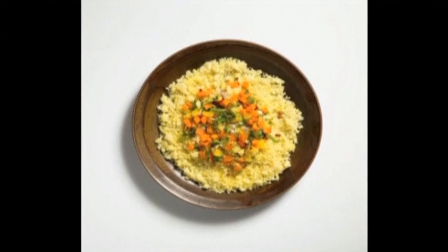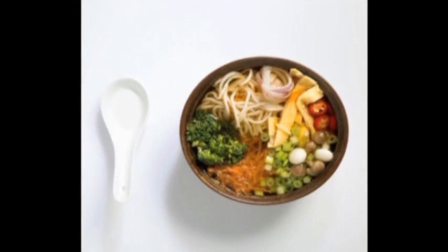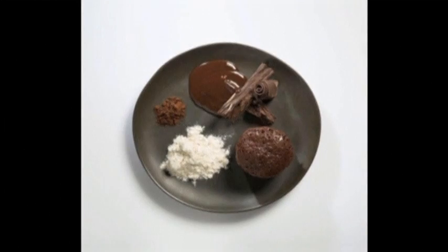The dish can be anything. It can be a meal like chicken with rice, or couscous with vegetables, or an amazing ramen, or even a chocolate soufflé or any other dessert that you want. And it's healthy because we're using only natural ingredients.